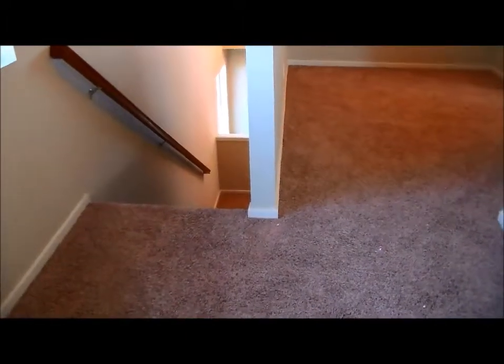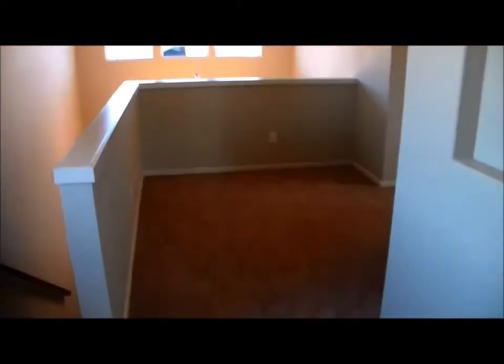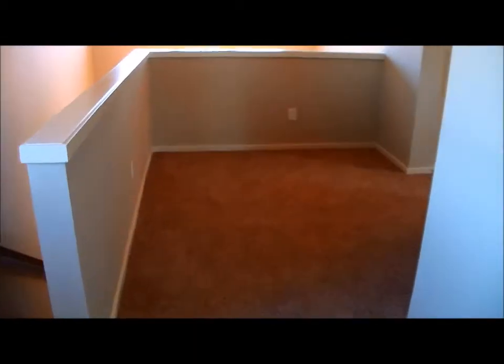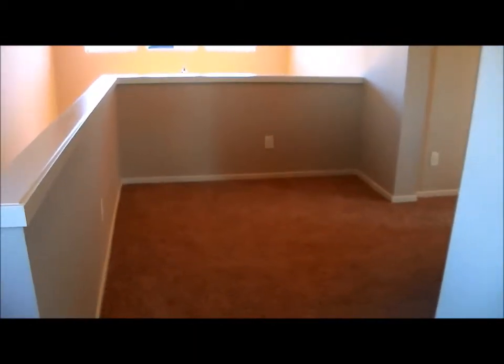We have now come upstairs in the Tualatin. There are more windows letting in the light. There's the loft — it has plenty of room for a computer desk. I like the attention to detail with this builder. There are art niches throughout the house.